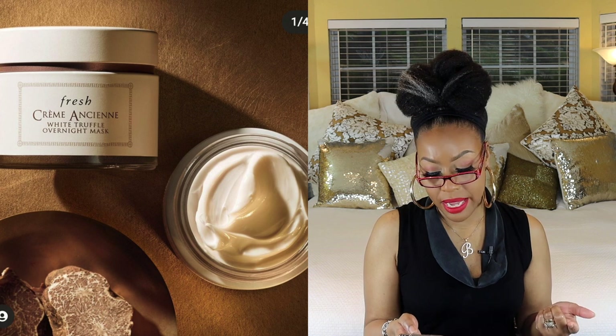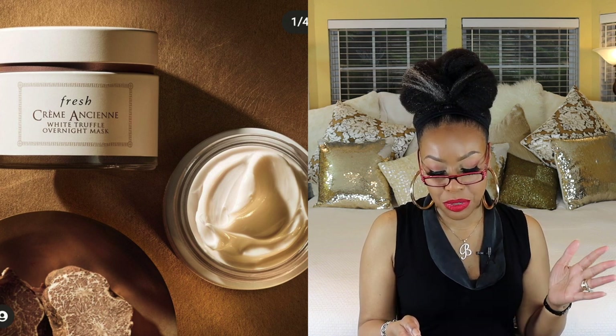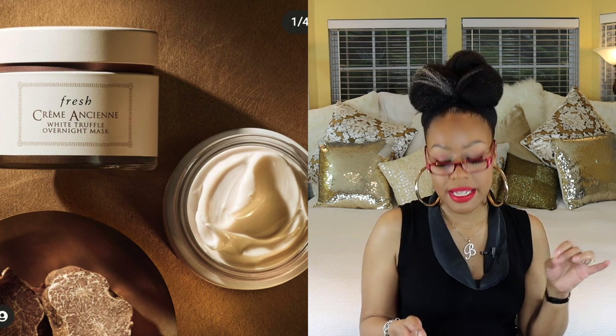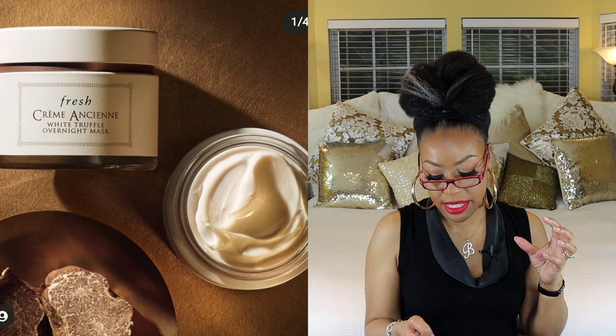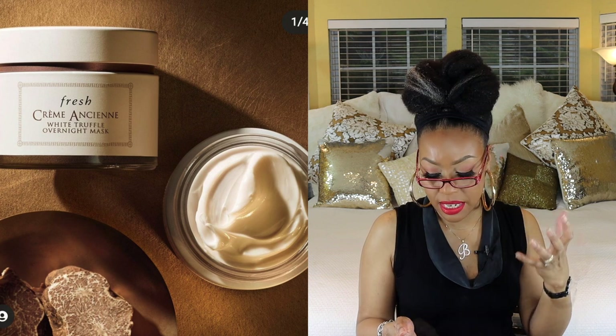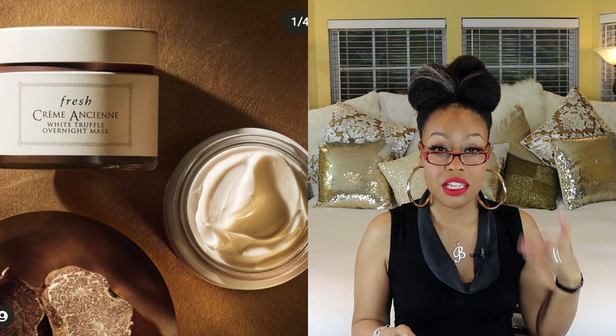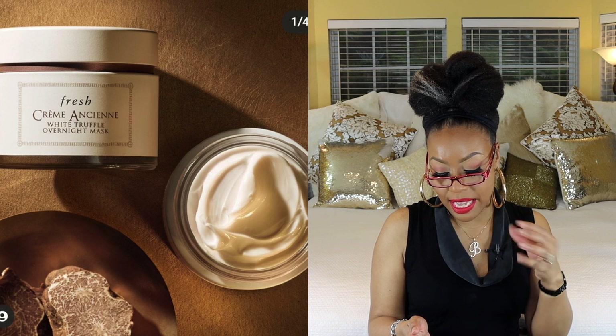The next one is by Fresh Beauty — it's called the White Truffle Overnight Mask, and it's supposed to reveal a smooth, firm, and youthful look. The consistency looks extremely thick, which makes it ideal for nighttime use. When products claim to help firm the skin and address elasticity, dullness, texture, and hyperpigmentation, I'm totally there — so this seems like a really good product.